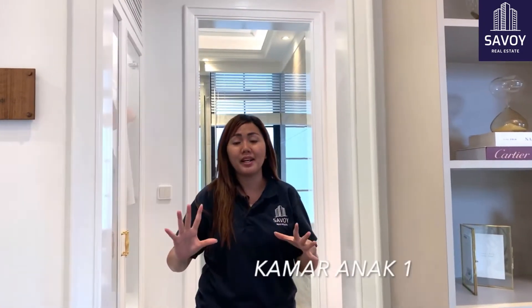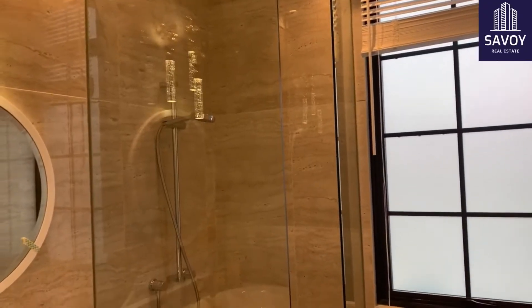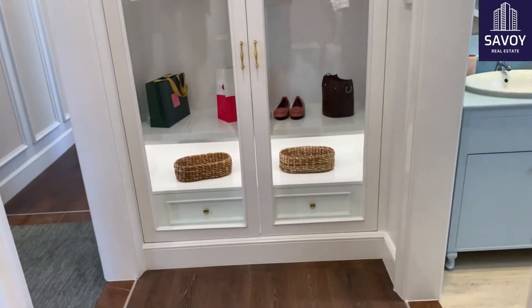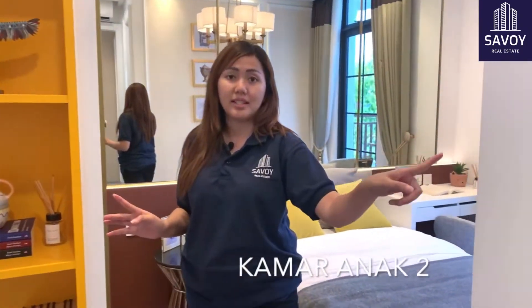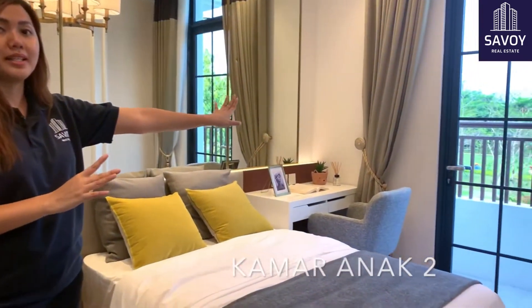Sekarang Gios ada di depan kamar anaknya. Yuk kita masuk ke dalam. Kamar anaknya udah include dengan kamar mandinya di dalam. Kita next ke kamar tidur anak lagi, ini masih di lantai 2, sama dia udah ada kamar mandinya sebelah sini. Dan di sini kamar tamunya ada balkon di sebelah sana.